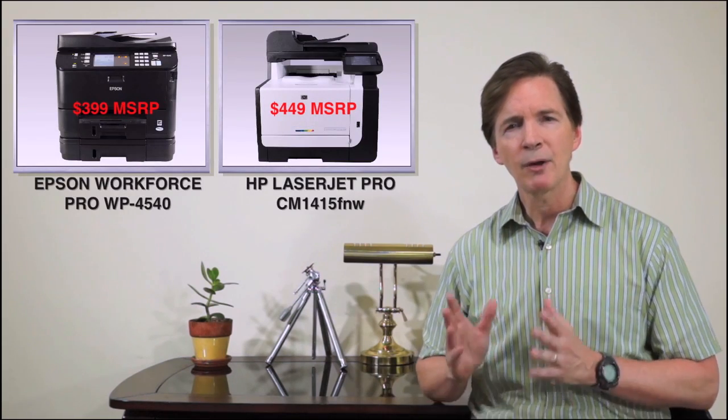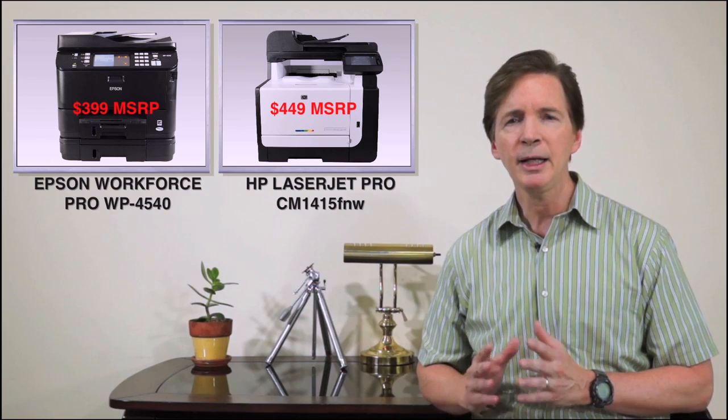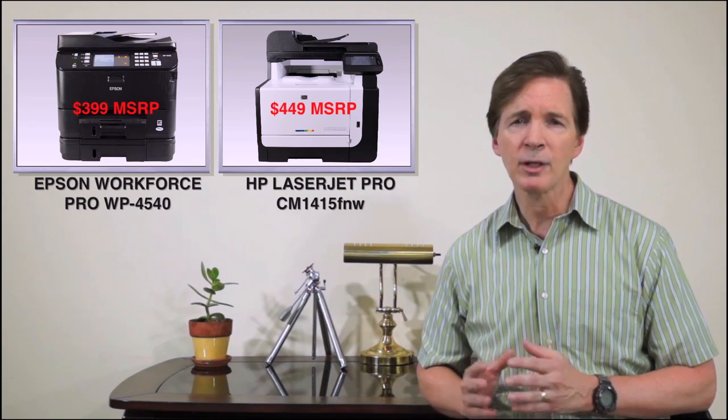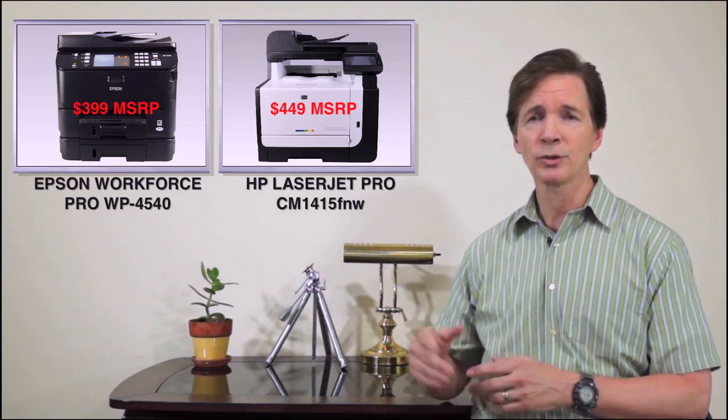To find out, I ran an Epson Workforce Pro 4540 all-in-one inkjet printer and an HP LaserJet Pro CM1415 through a battery of tests to find out which one is the better value for office owners. Let's take a close look at the results.